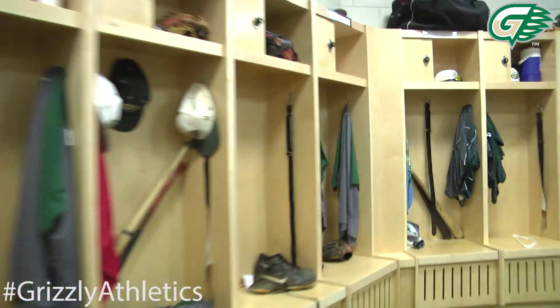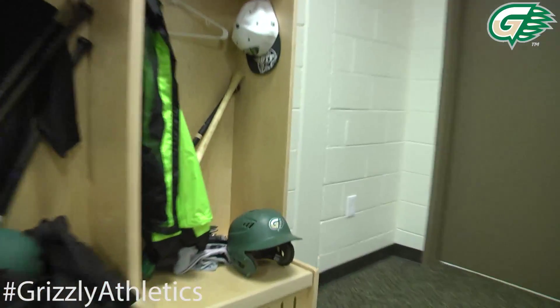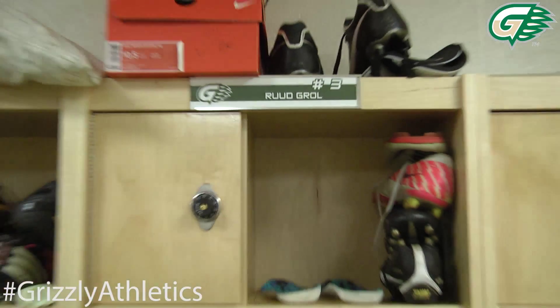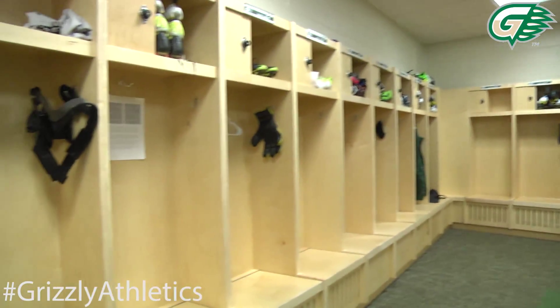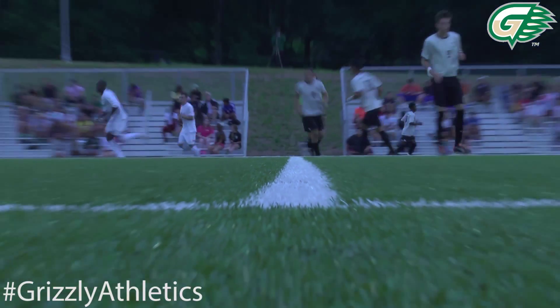To my right are our individual locker rooms. We have our softball locker room, our women's soccer locker room, and then our men's soccer and baseball locker rooms. All of our student athletes here have individual lockers with nameplates on them, giving them special recognition. They have great shower facilities, great restroom facilities, and really just a state-of-the-art experience from top to bottom here at the Grizzly Athletics Complex.